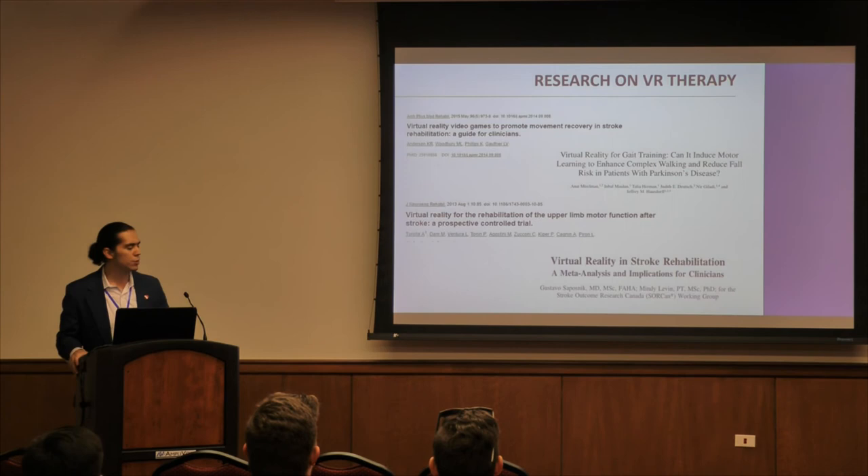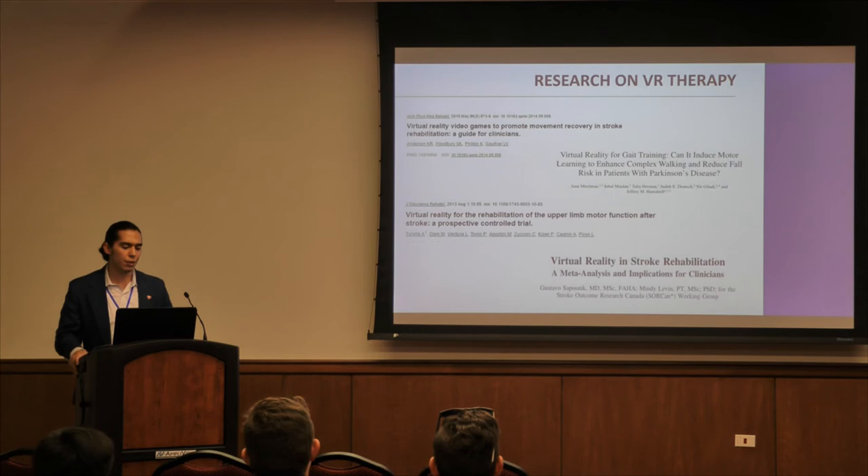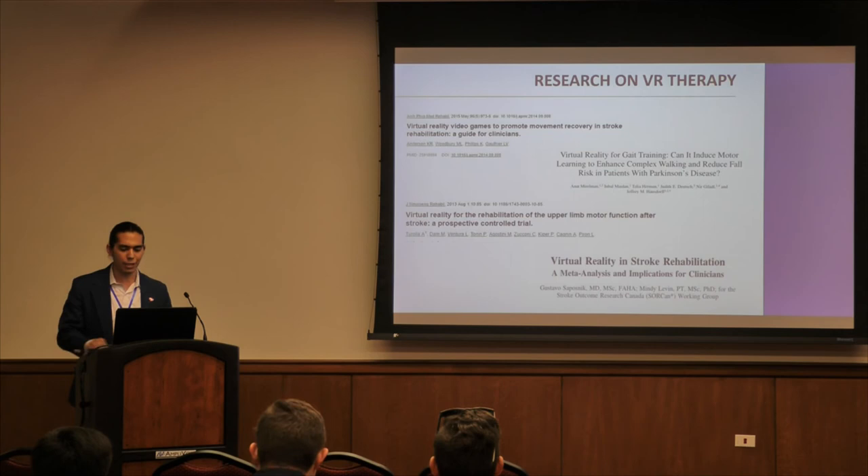Research specifically relevant to our case study at Core Simulations shows that virtual reality can improve stroke outcomes for patients, improve complex walking and reduce fall risks for patients with Parkinson's disease, and help with upper limb motor functions — which is what we're working on for stroke and Parkinson's rehabilitation. A lot of research has gone into these new applications for healthcare.